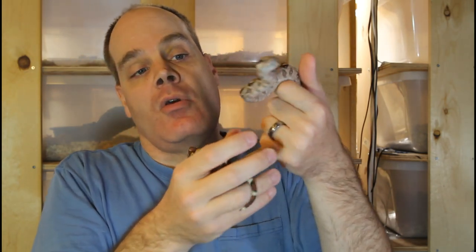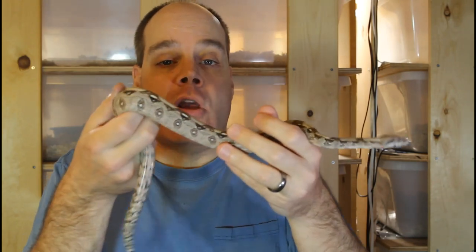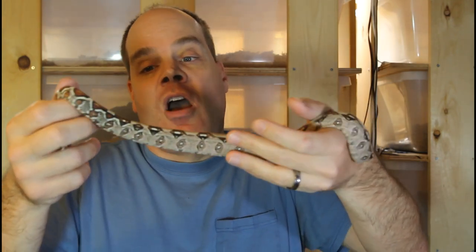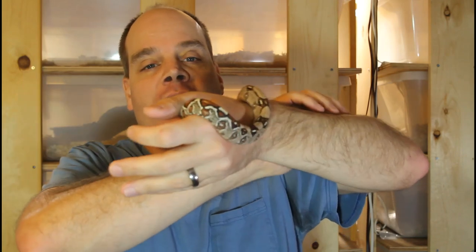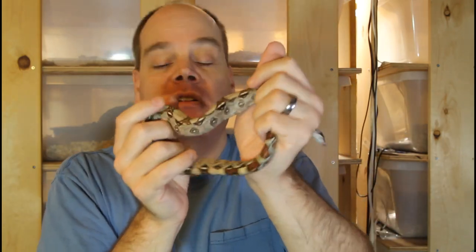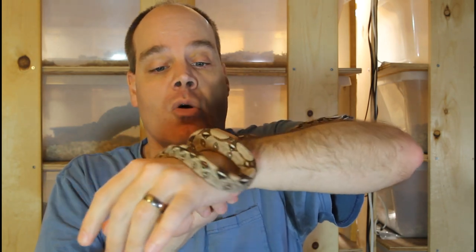These guys are technically Boa imperator. Barranquilla is from northern Colombia on the Caribbean coast. So technically they're not a true red tail boa — they're not a Boa constrictor constrictor. But I think it's kind of ridiculous because you can see how red the tail is. So if someone calls this a red tail, to me it's a red tail. Maybe it's not a true red tail if you really want to get technical.